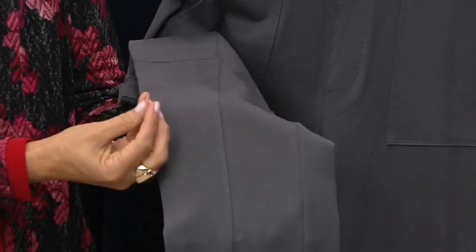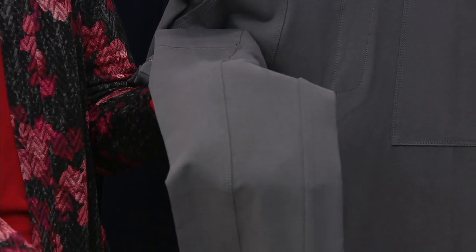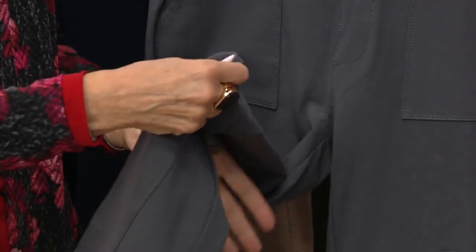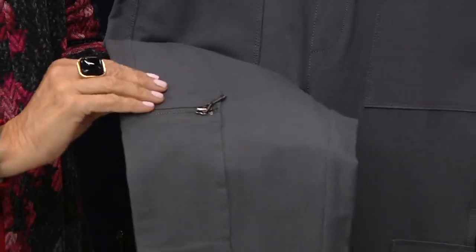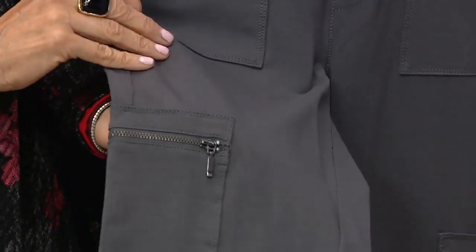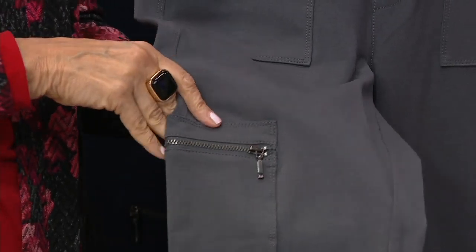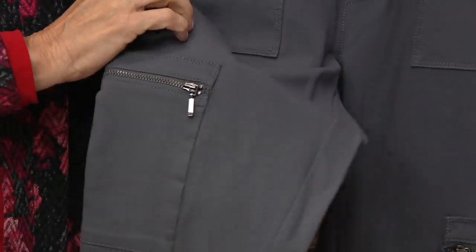I put the lighter color up front so you can see the detail. Double needle stitching going down the front of the leg — what that does is it cuts the leg in half. I'm that woman wearing the trouser. I started in the fashion industry with the number one pant manufacturer in the entire industry and learned how to fit a trouser. I really studied and apprenticed with the best that there was.